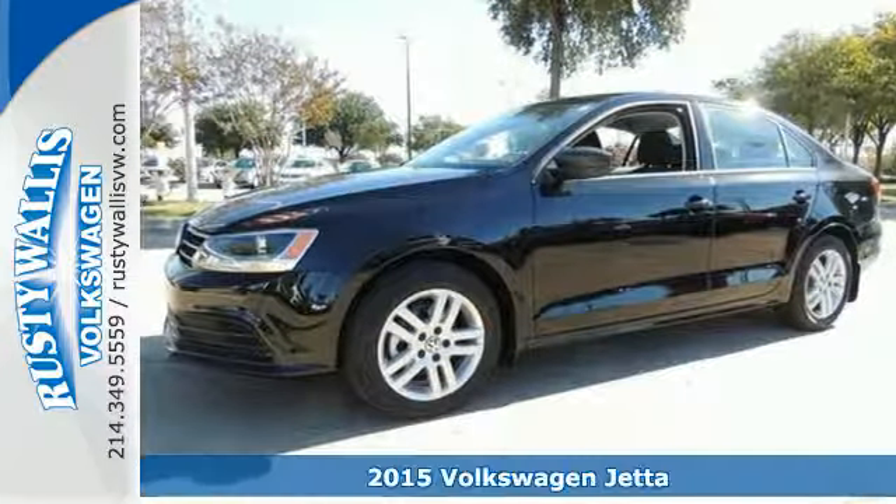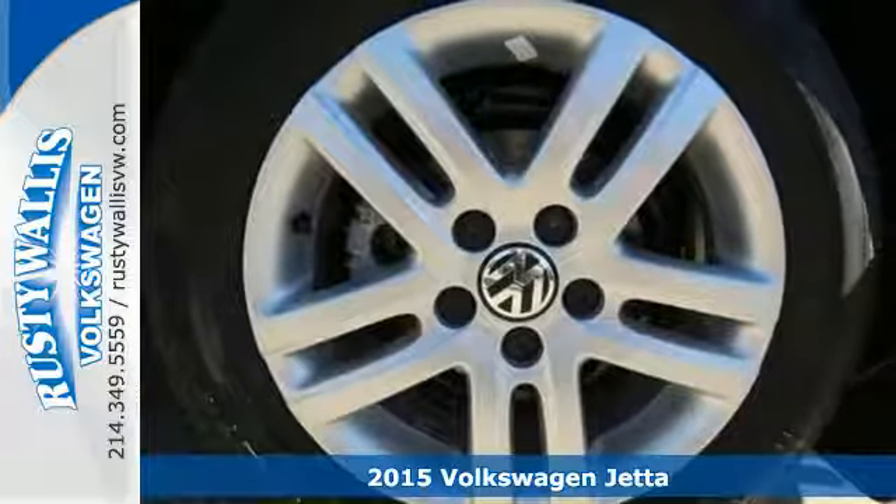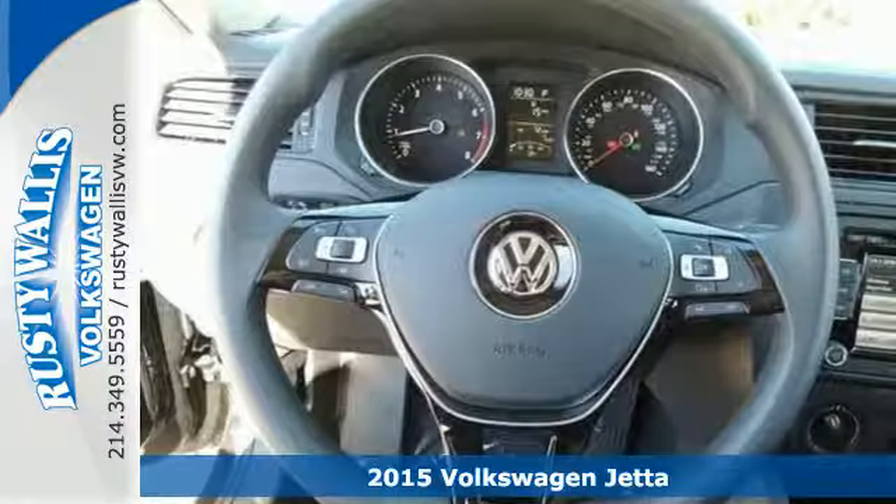It's a 2015 Volkswagen Jetta. This stylish ride comes well-equipped with keyless entry, Bluetooth, and a multifunction steering wheel.